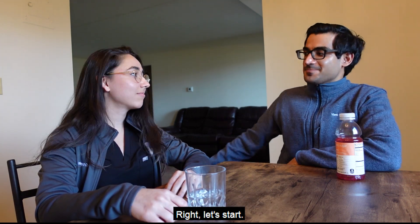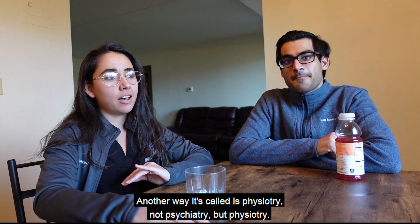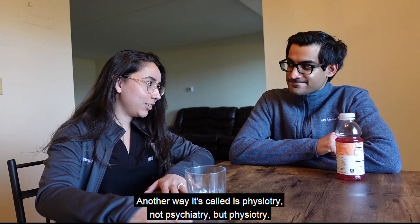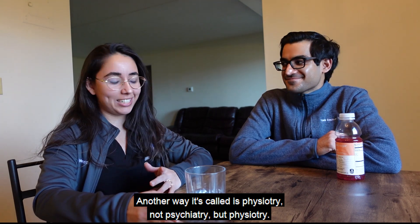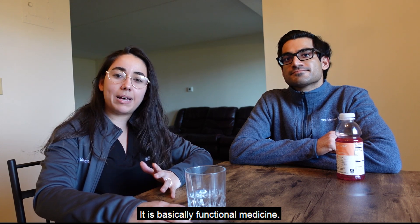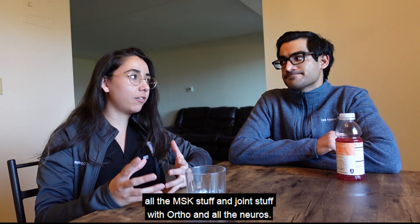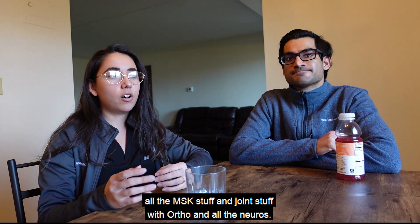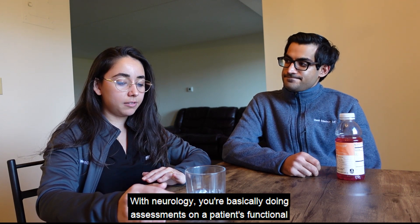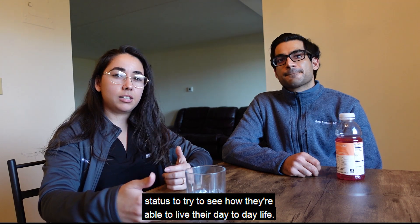PMR is physical medicine and rehabilitation — another name for it is physiatry, not psychiatry, but physiatry — and the doctors are called physiatrists. It is basically functional medicine. Think of it as a hybrid of all the MSK and joint stuff from ortho combined with all the neuro stuff from neurology.